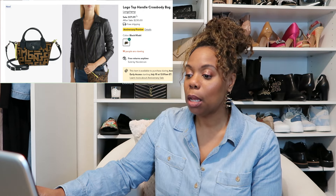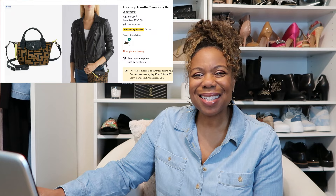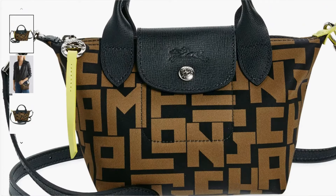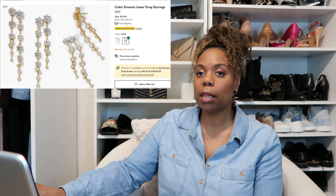Now for accessories. The first item — no surprise since I love handbags — is this Longchamp Top Handle Crossbody Bag. I thought it was interesting because I don't usually see Longchamp bags with the logo across it. It's in black and khaki, priced at $171.99, and it's just something different and unusual that I don't have in my handbag collection. For jewelry, I'm really liking these Nadri drop earrings in silver.